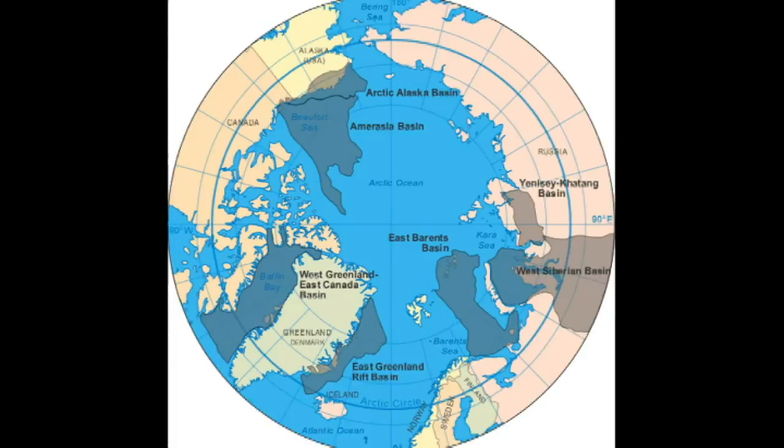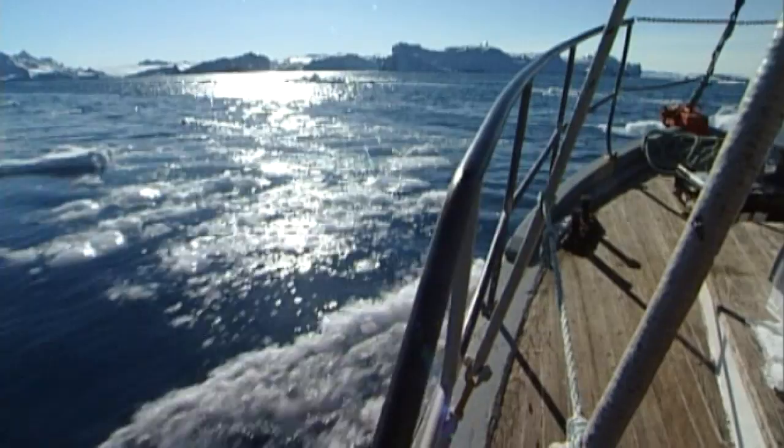This map shows the seven areas where most of the Arctic region's oil and gas reserves are believed to be located. As you can see, six countries border the Arctic Ocean: Canada, Iceland, Norway, Russia, the United States, and Denmark via Greenland. This means they all have a legal claim to portions of the Arctic sea floor.